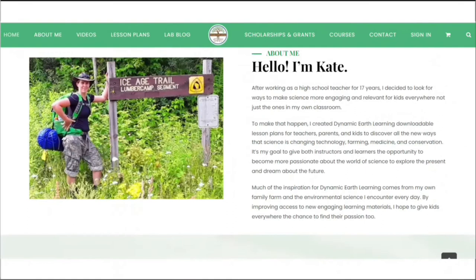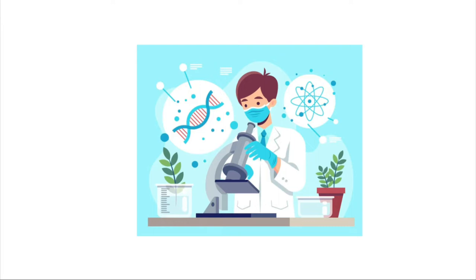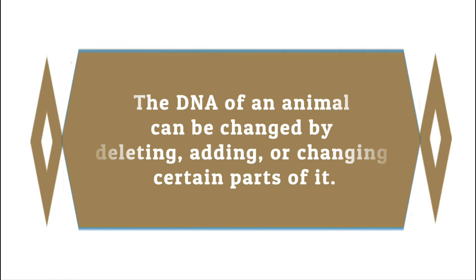How Animals Are Genetically Modified. Modern biotechnology has made it possible for scientists to change the genetic composition of species. GMOs are better than their natural-born cousins in a lot of ways. The DNA of an animal can be changed by deleting, adding, or changing certain parts of it.